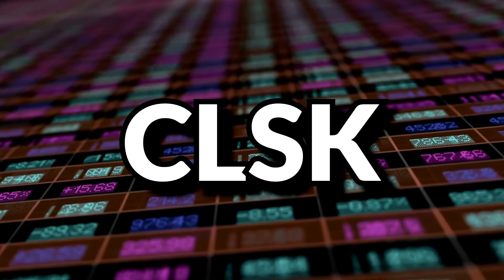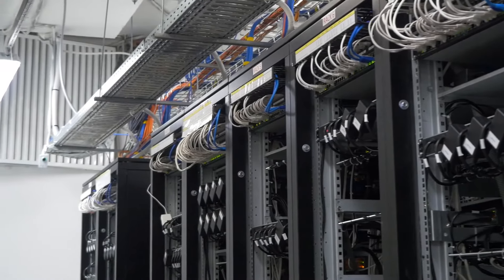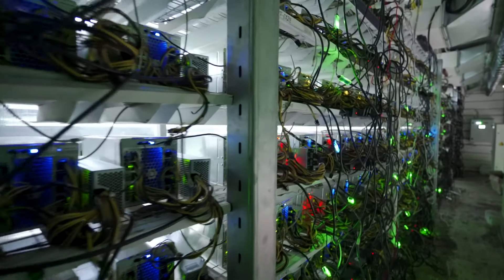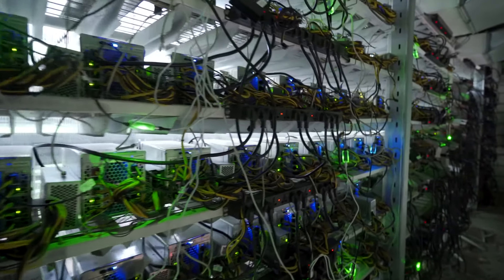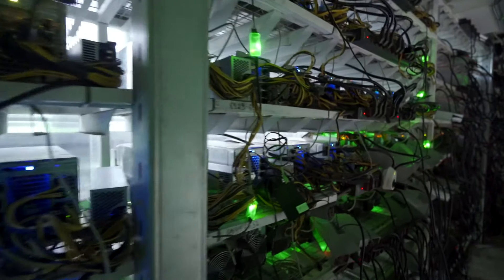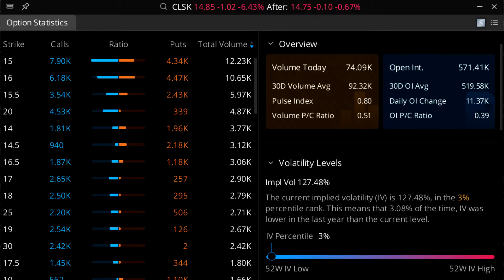Next on the list is CLSK, the ticker symbol for CleanSpark — a Bitcoin mining company with data centers in Georgia. They do not host miners for other companies, which means they likely own and retain all miners and coins in their facilities. CleanSpark currently pays no dividends, and Q4 of last year was its first profitable quarter since Q4 of 2021. Its implied volatility sits at 127.48%, a 3rd percentile IV, meaning this is actually pretty tame compared to its normal volatility levels.